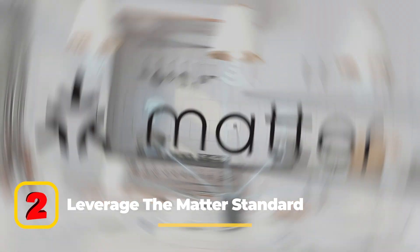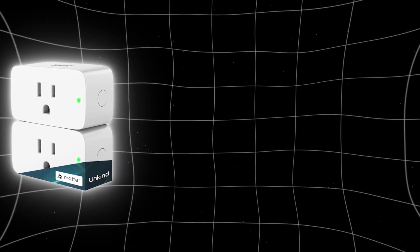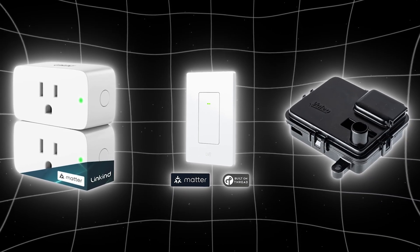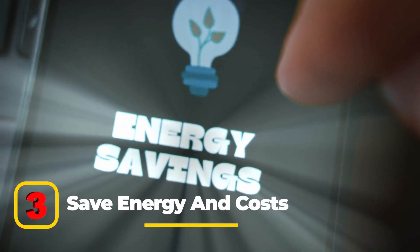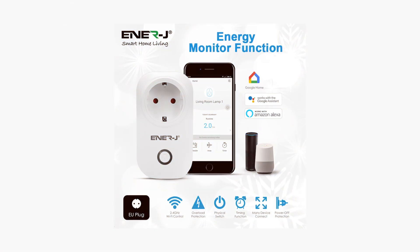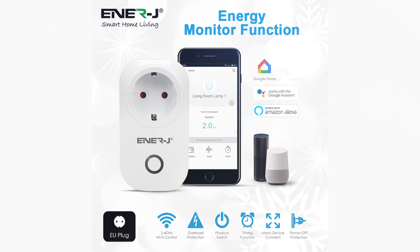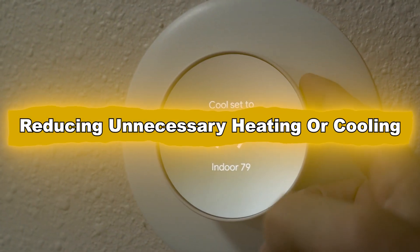Leverage the Matter standard. The Matter protocol expands your smart home's potential by allowing you to integrate devices from other ecosystems seamlessly. This means you can add Matter-enabled smart plugs, switches, and sensors, even if they weren't originally designed for HomeKit. HomeKit can also help you save energy and costs by using smart plugs to monitor and reduce the power consumption of appliances, and scheduling thermostats to align with your daily routine, reducing unnecessary heating or cooling.